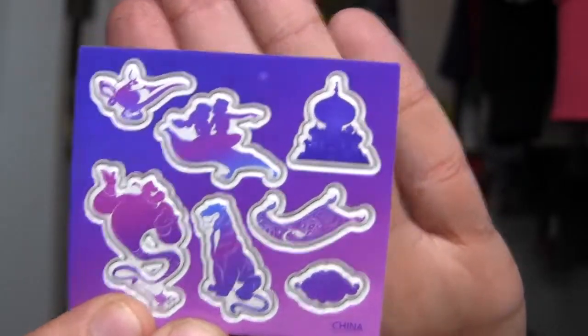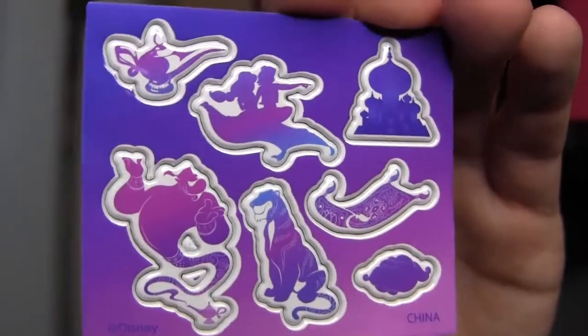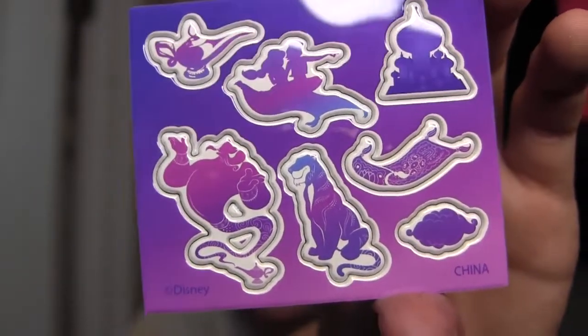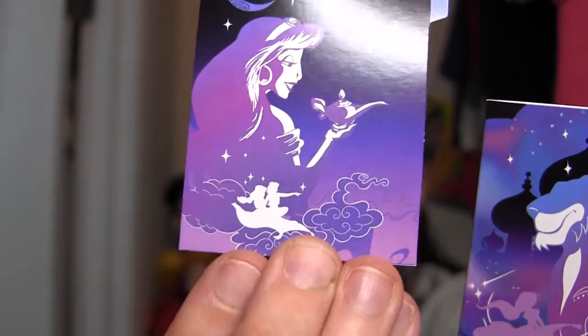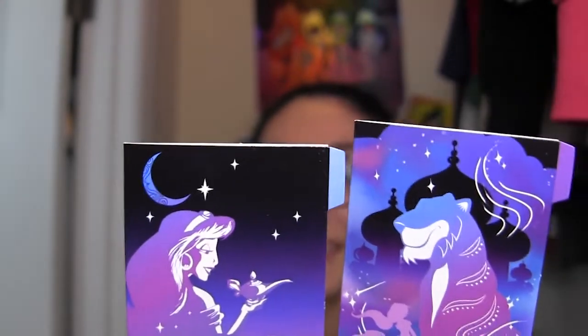We got stickers — gradient stickers of different silhouettes. We got Raja, the carpet, the palace, the lamp, the magic carpet ride, and Genie. They have a little bit of shine to them. And finally, we've got two folders with little tiny tabs on them, like you'd put in a filing cabinet — adorable. It's Jasmine holding the lamp on one, and Raja with the palace in the background on the other. On the inside they don't have pockets, just like a file folder.